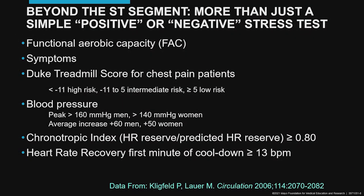We know that the exercise test is more than just a stress ECG. We have a number of factors including aerobic capacity and symptoms. We can calculate a Duke treadmill score. We look at blood pressure and heart rate to see whether it increases appropriately, and we can look to see whether the heart rate recovers appropriately — being at least 13 beats per minute in the first minute of active recovery.